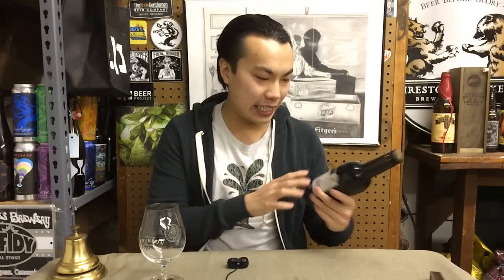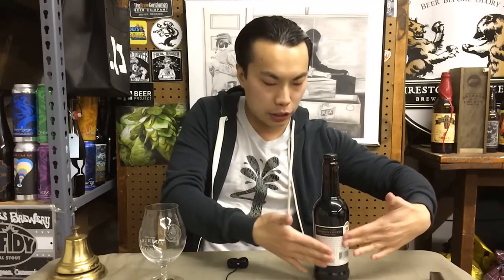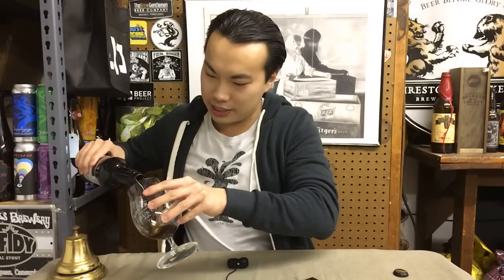Hey there guys, so today we have another review and this is a Bourbon County 2015 - an October 26, 2015 bottling, which is actually an infected bottling, or so they say. Not all the bottles within that dating are actually infected. I don't have the neck sticker because with the refund, you take a picture of the label and send the neck sticker in. We're going to find out if this is an infected beer or a non-infected 2015, and I can compare it to the recent pre-release 2016 bottle that I just reviewed.